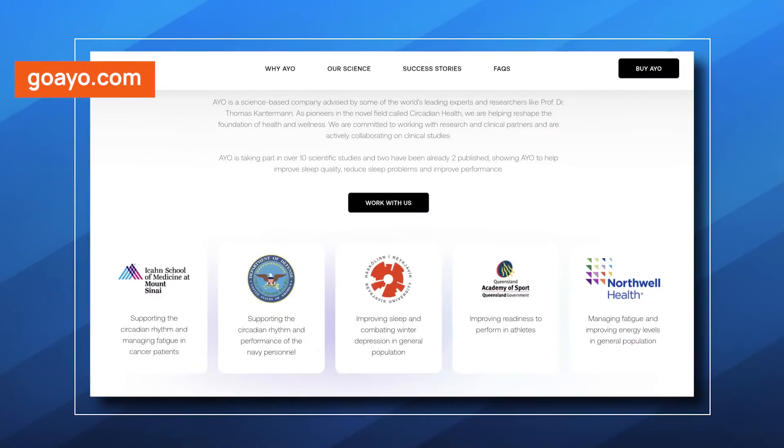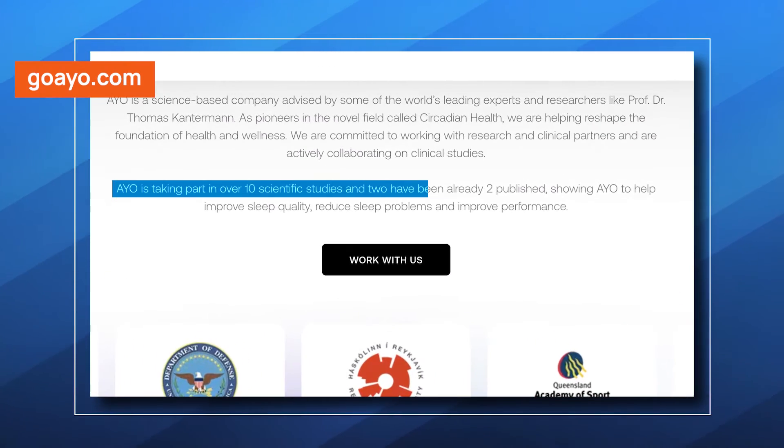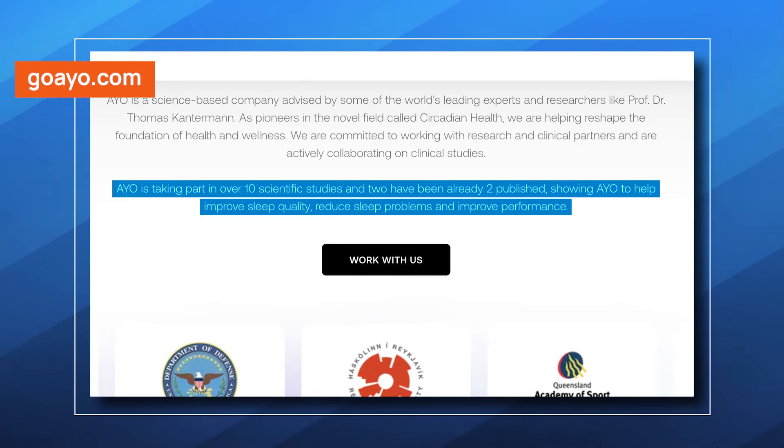When it comes to scientific backing, the evidence is only starting to emerge. While the brand highlights participation in over 10 studies, IO's potential to improve sleep quality and enhance daytime performance requires additional further investigation. Other studies on bright light therapy in general show that blue light with a wavelength of around 470 nanometers can suppress melatonin production, which further bolsters the device's theoretical foundation.